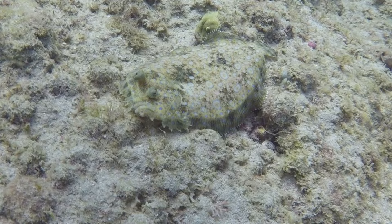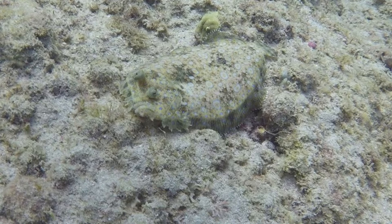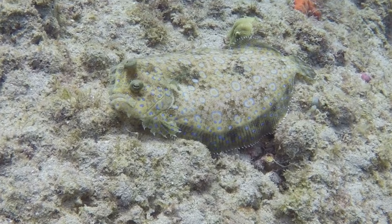A master at hiding is this peacock flounder. The small blue circles resemble a poisonous octopus, which helps to scare away predators, but he's a harmless flat fish.